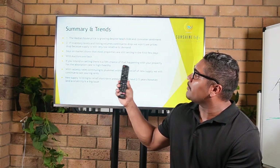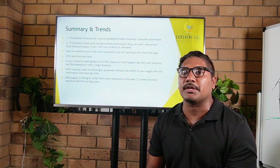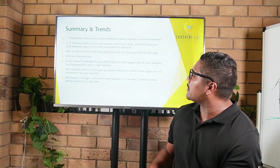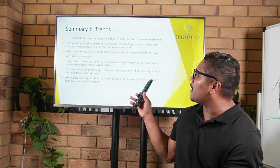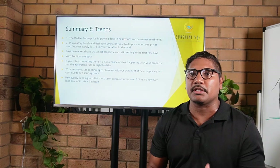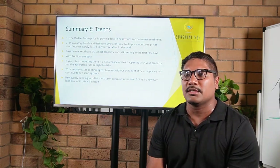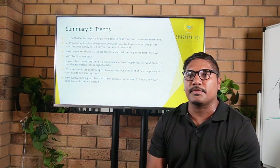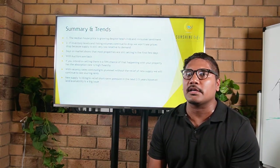New supply may relieve some short-term pressure in the next two to five years. However, land availability is still a big issue in Noosa, particularly for freestanding homes. Land is in very short supply and very scarce, so buyers will most likely need to pivot towards existing stock or look at alternative dwelling types such as townhouses or apartments. What percentage of that new supply will be investment stock versus owner-occupier will also determine how much rental relief actually materializes.